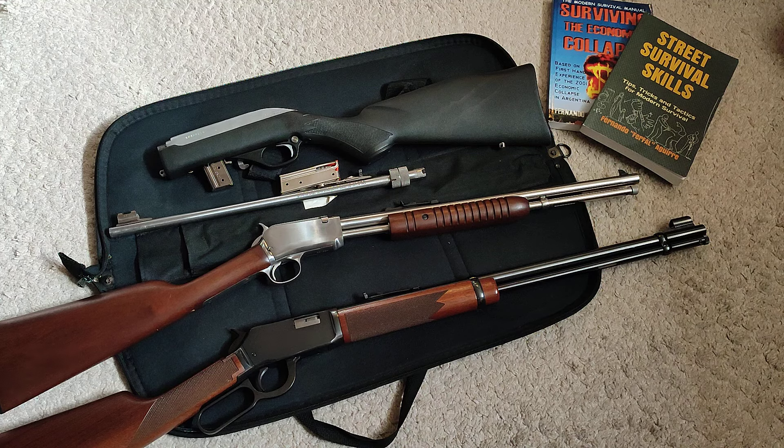Not only the price, but how compact it is — 50 rounds right here. Try that with pretty much anything else. You need a few of these because they're so nice to have for plinking, for having fun, and for practicing.